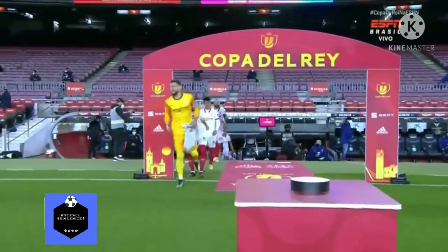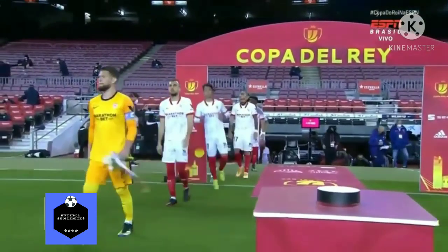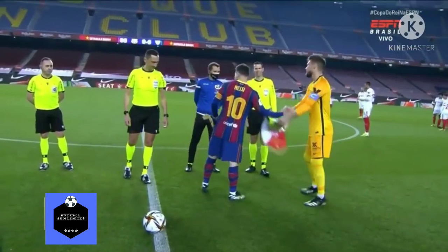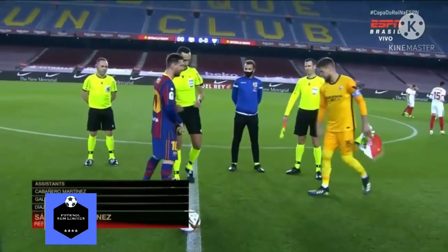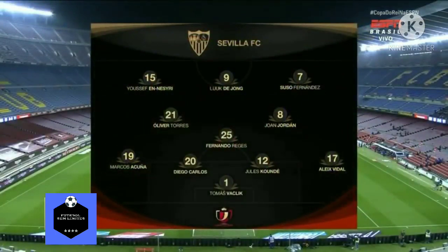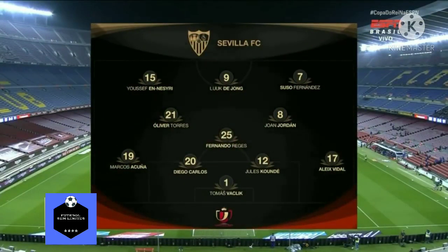In the first leg, Sevilla won 2-0. It's the second match between the two teams in less than a week. Recently in the league, in La Liga, the teams met at the Ramón Sánchez-Pizjuán — the house of Sevilla — and Sevilla won 2-0 again. The big question is: can Barça get a remontada?